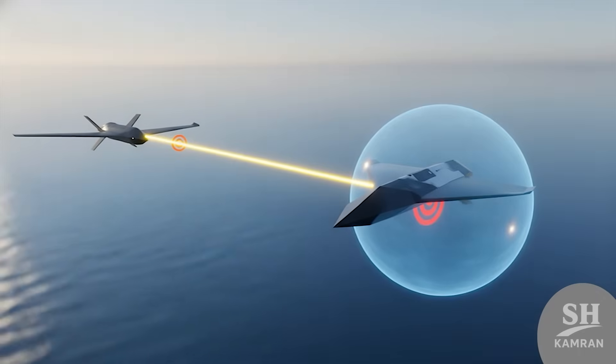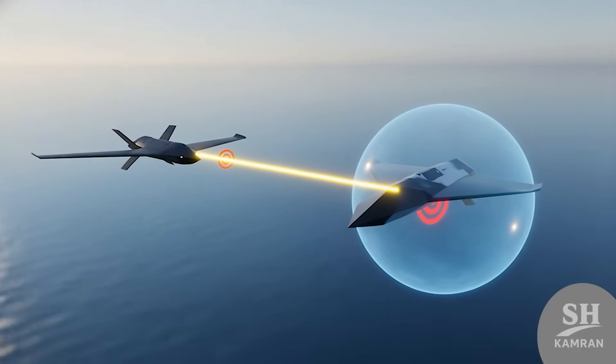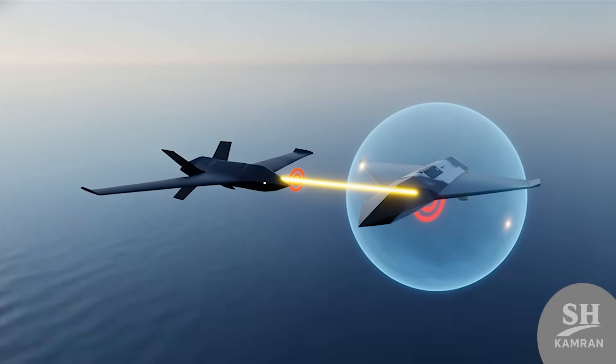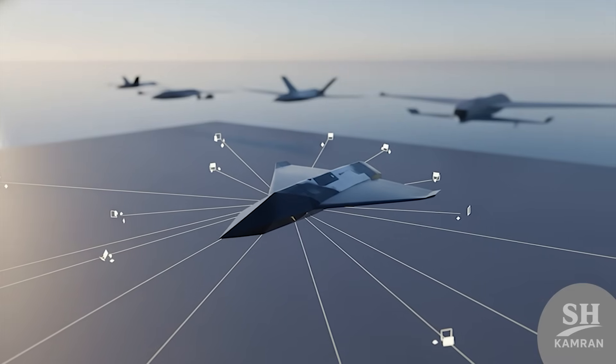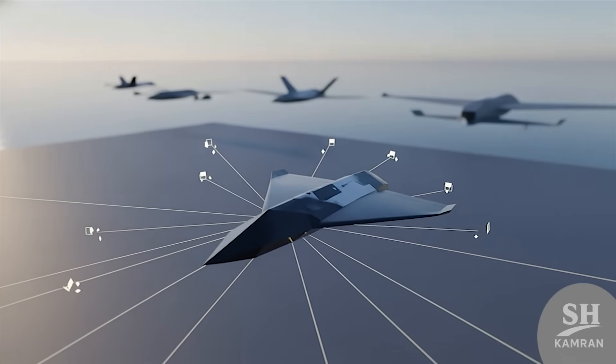You might ask, how does it differ from Shahid-136? Shahid-136 is big and designed for static, long-range targets. But Hadid-110 is smaller, tactical, and built for moving targets. This makes it a great addition to the drone family.